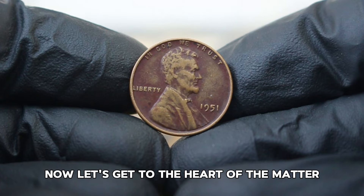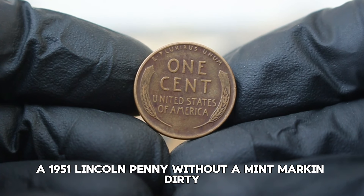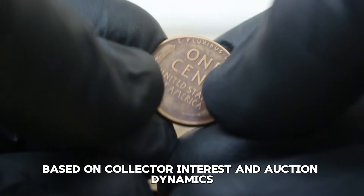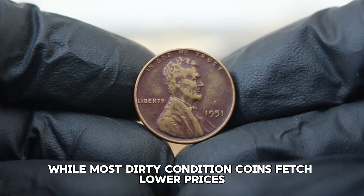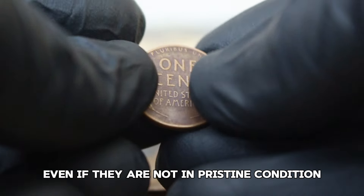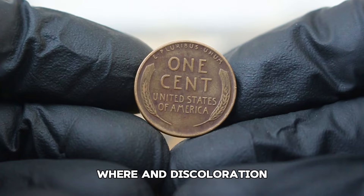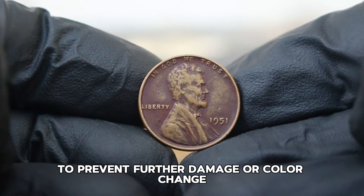In today's auction market, a 1951 Lincoln penny without a mint mark in dirty, color-changed condition generally sells for around $200,000 for this condition. However, market prices can fluctuate based on collector interest and auction dynamics. Recent auctions have shown that while most dirty condition coins fetch lower prices, some collectors may be willing to pay a premium for coins with unique characteristics or provenance. Tips: inspect the coin closely for details, wear, and discoloration; stay updated on auction results; and store your coins properly using acid-free holders in a controlled environment.